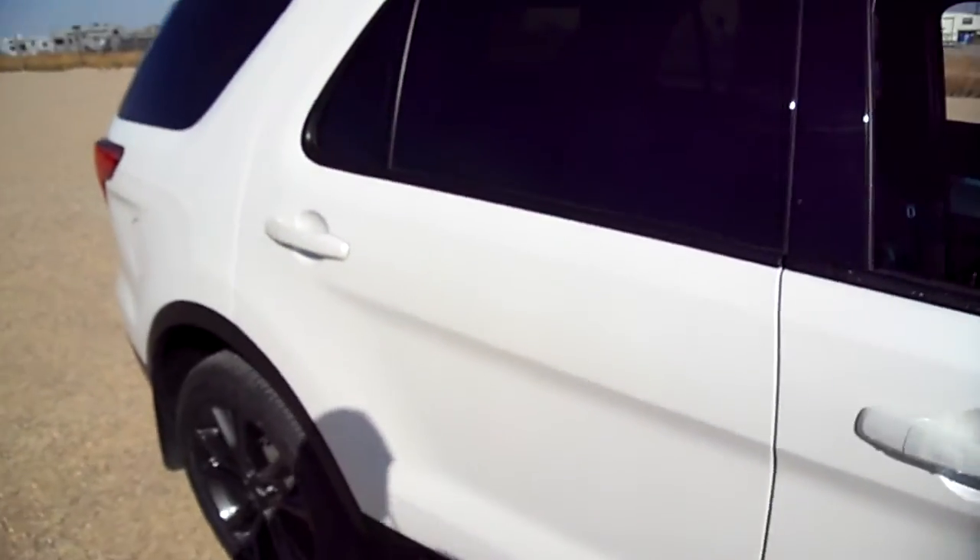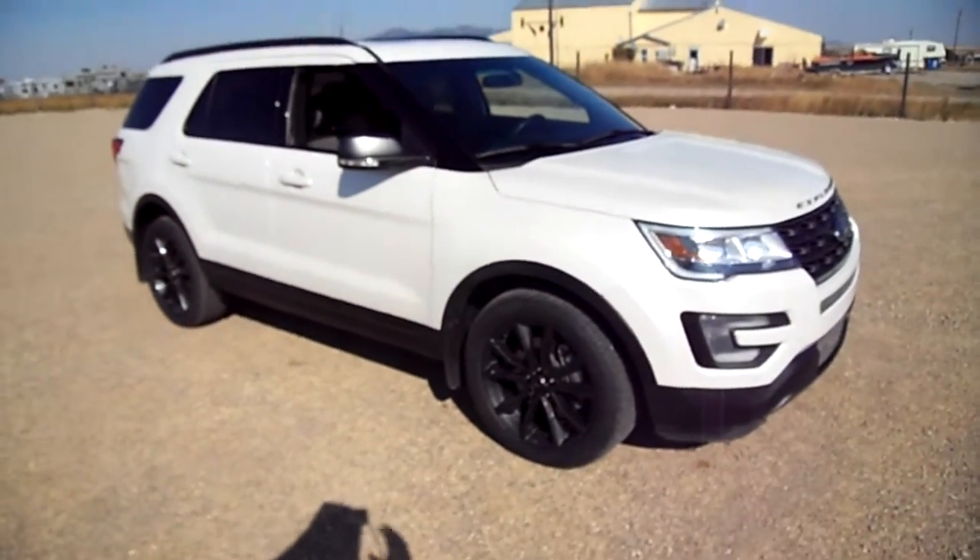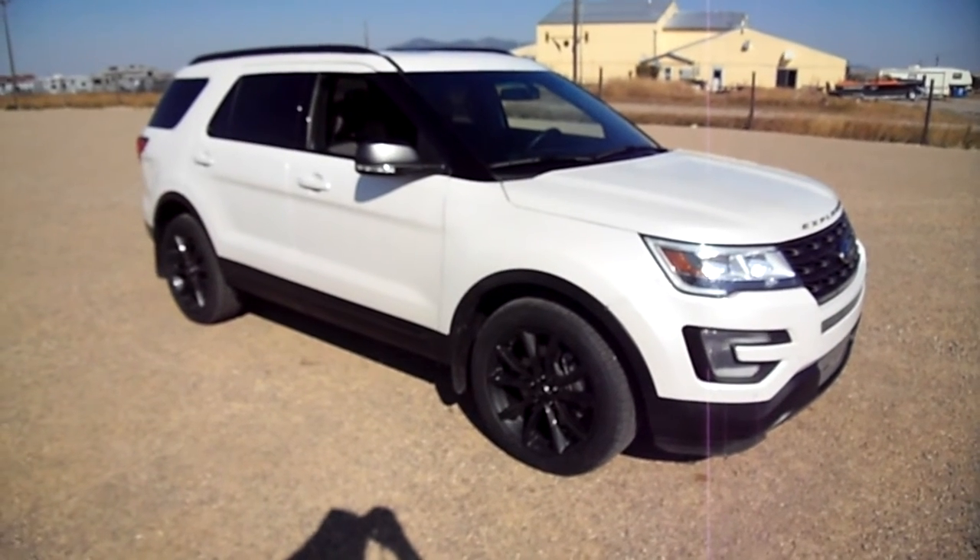We'll walk our way back around to the front here and show you the rest of it. She's purdy. Explorers get around great in the winter. Come check it out at Snowy Mountain Motors.